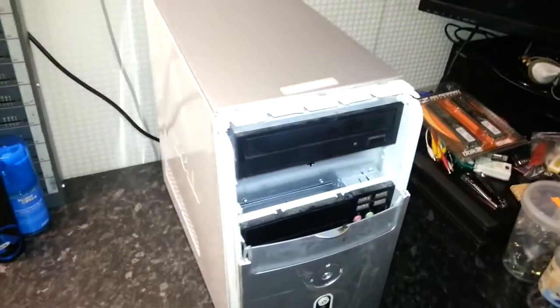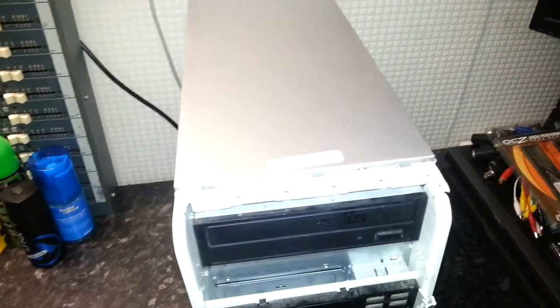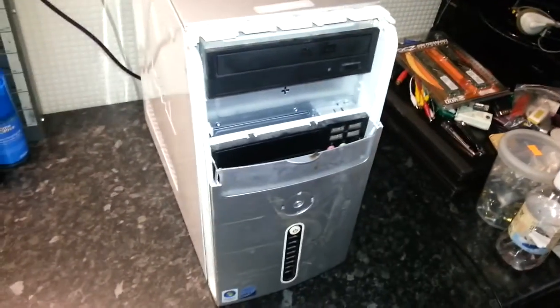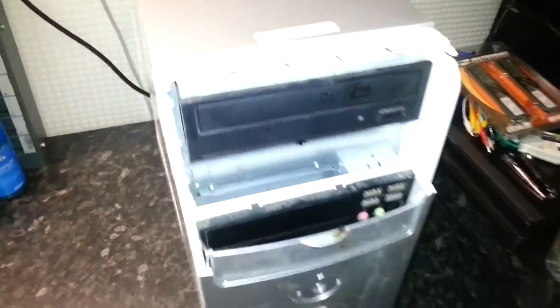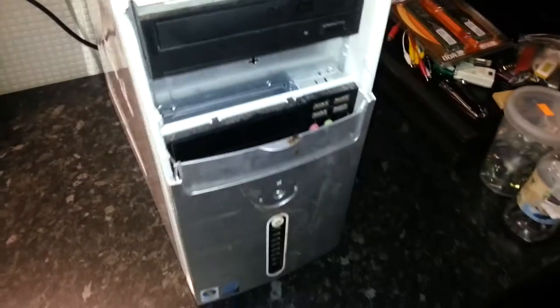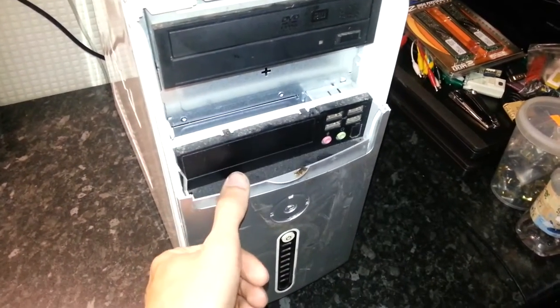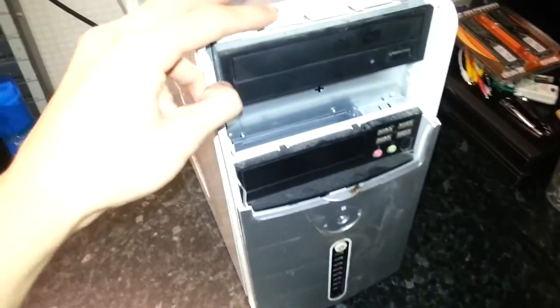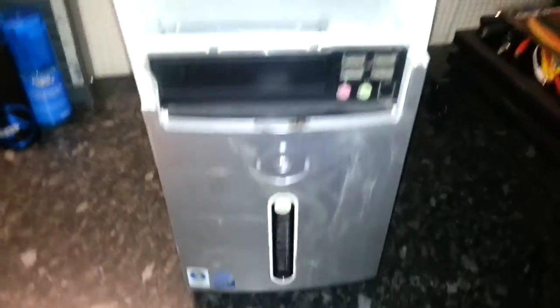Alright guys, this is a bit of a different video - I've not done one of these before. I acquired this differently - it's a Dell Inspiron 530 tower. As you can tell it's probably slightly worse for wear. There's not even a badge; it's CO2JO according to the sticker on the front, and it was running Vista.